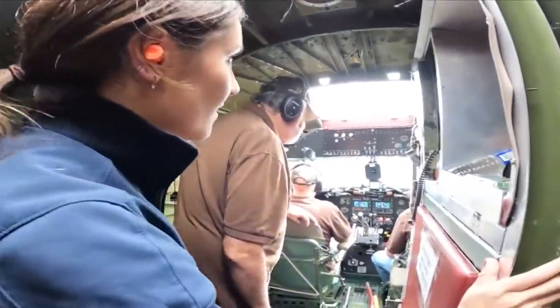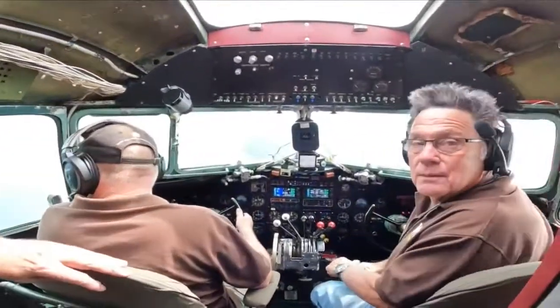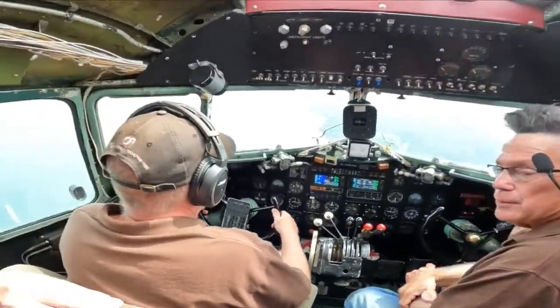Now it belongs to the National Warplane Museum in Geneseo. Sitting in the same spots where countless troops have sat on board this plane was like stepping back in time — a totally surreal and reverential experience.